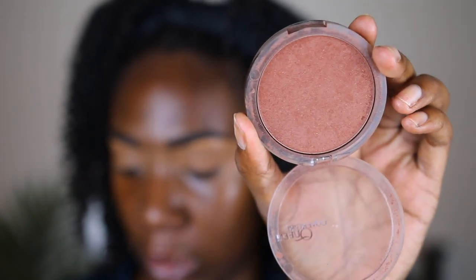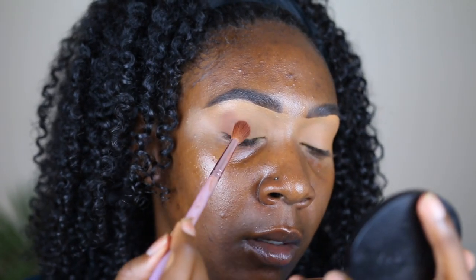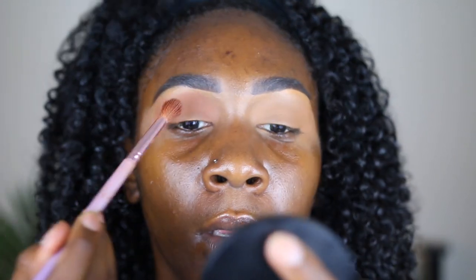For eyeshadow, it's fairly simple — I go in with my favorite bronzer, the CoverGirl Queen Collection bronzer, and just buff that all over my lid. I've done this look a few times on my channel. It looks like you're doing something serious but you're really not. I just pack it on the outer half and blend it out. It's so simple — just take your favorite bronzer and boom, it's eyeshadow. It has a nice little shimmer too, so it's really cute.